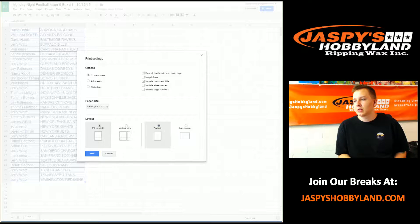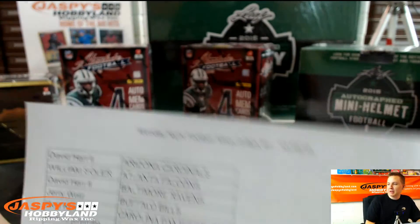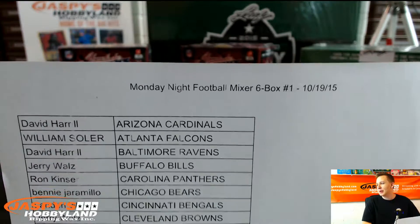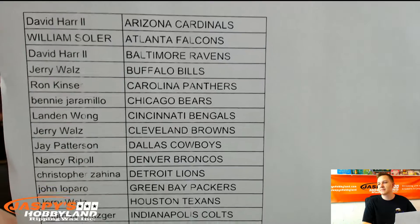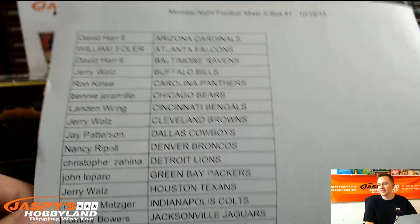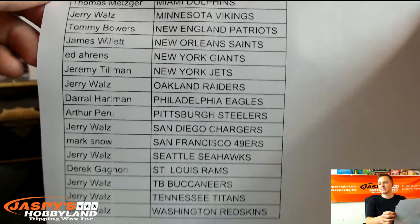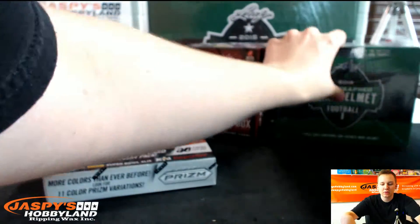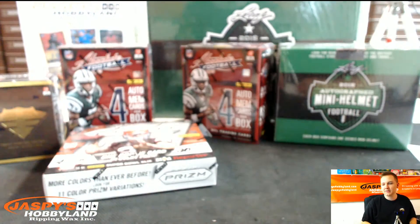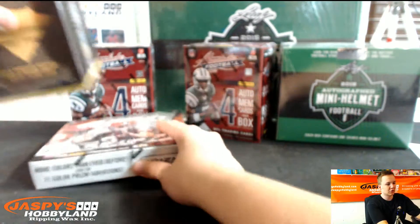So we will be right back. Right after the trades we'll start ripping some boxes. What's up everybody, this is the Monday Night Football — Monday Night Afternoon here, six box football mixer number one. Here are your teams. Good luck, here we go. So we'll start 2013, then we'll go 2014, then we'll go 2015. So good luck. Start with the Triple Threads.